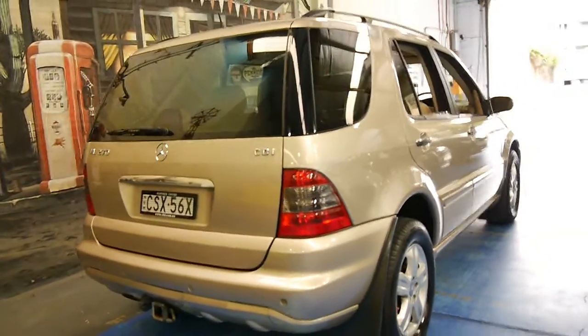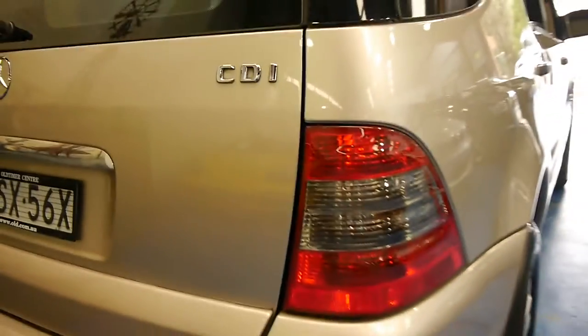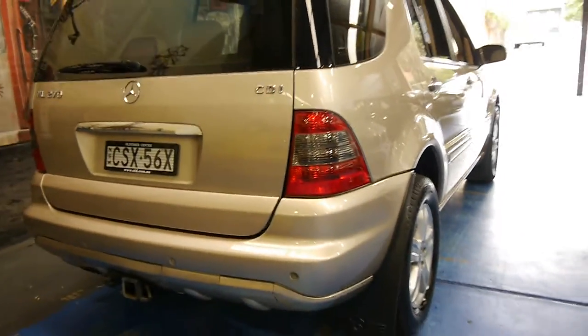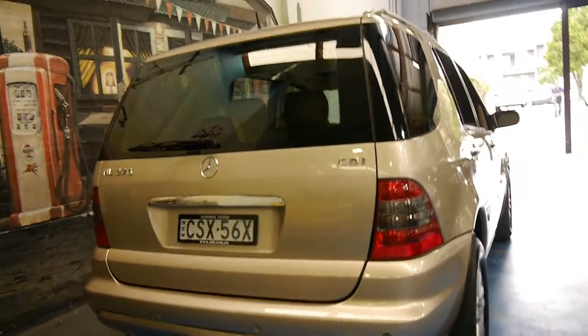It's also got a Mercedes-Benz tow bar, and it came with the smoked tail lights. That was only available on the special edition and most of them are 350s — I haven't actually seen a 270 with this, so it may have been a special order.